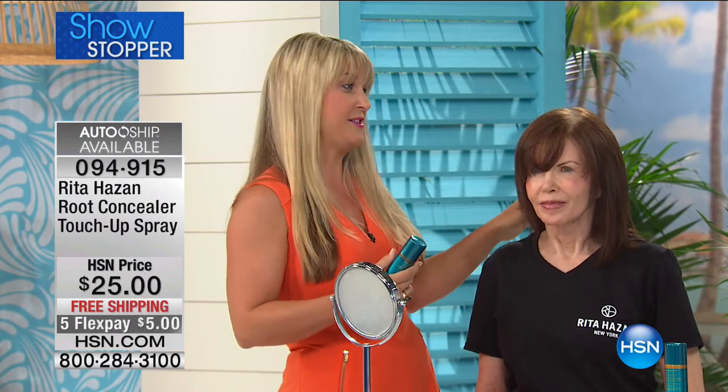The brown is near and dear to Rita's heart because she is a brunette. She worked over four years to absolutely perfect it. She truly is the color authority. This product she uses on all of her celebrity clients as well. But for people like you and I, we want that same red carpet treatment.